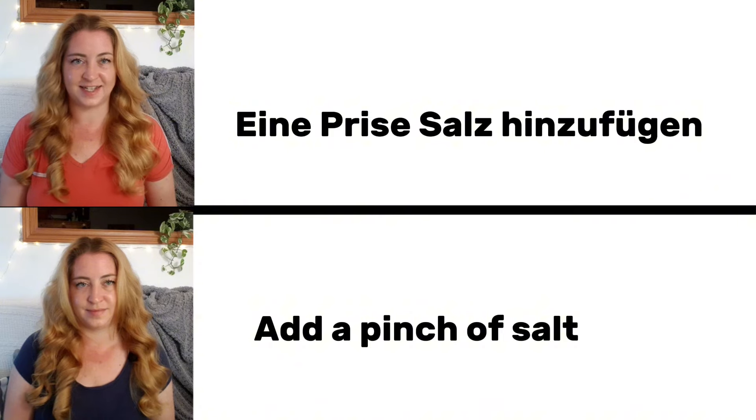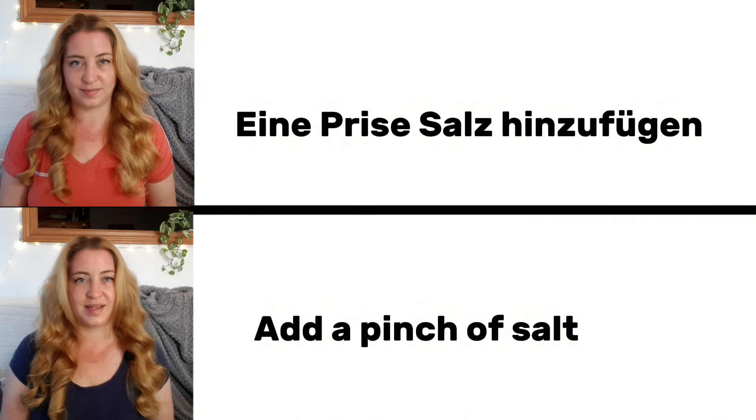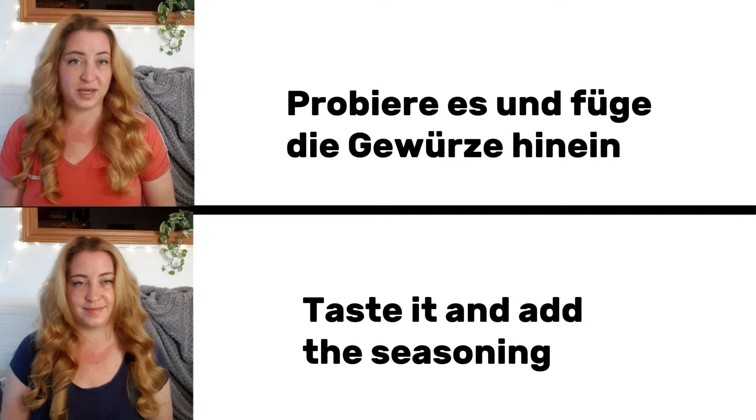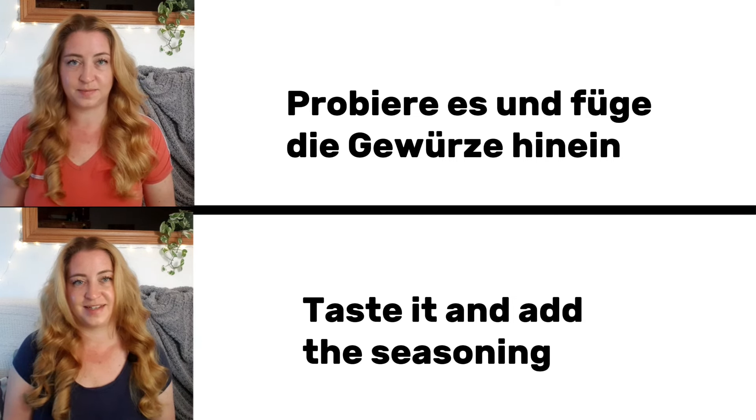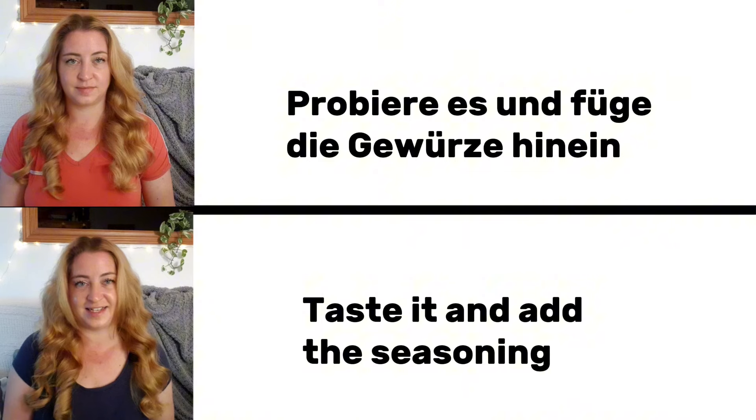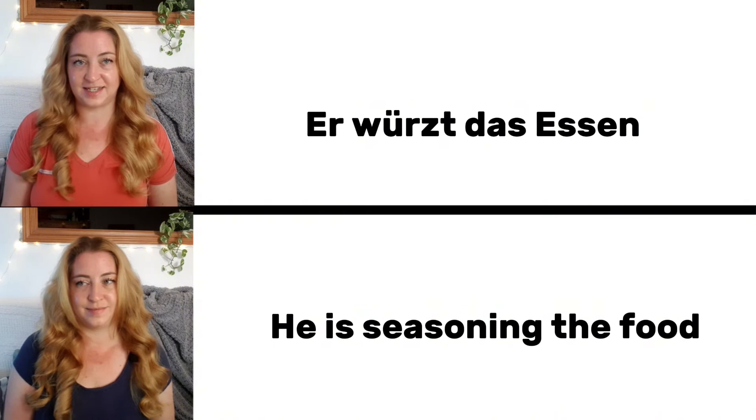Eine Prise Salz hinzufügen. Add a pinch of salt. Probiere es und füge die Gewürze hinein. Taste it and add the seasoning.